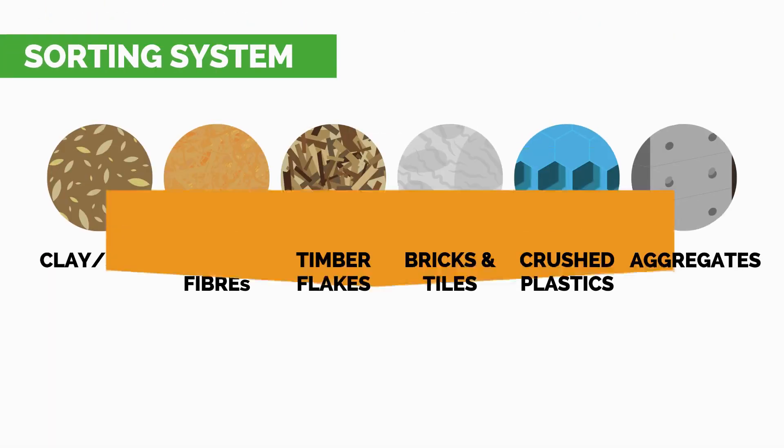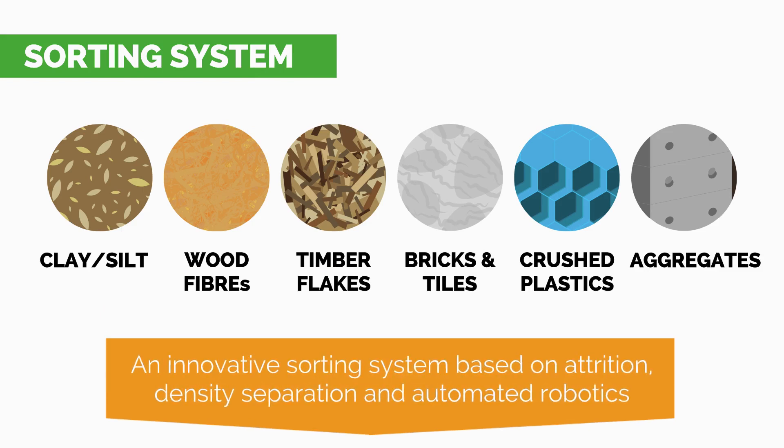To maximize recycled CDW amounts, REFOR is developing an innovative sorting system based on automated robotics.